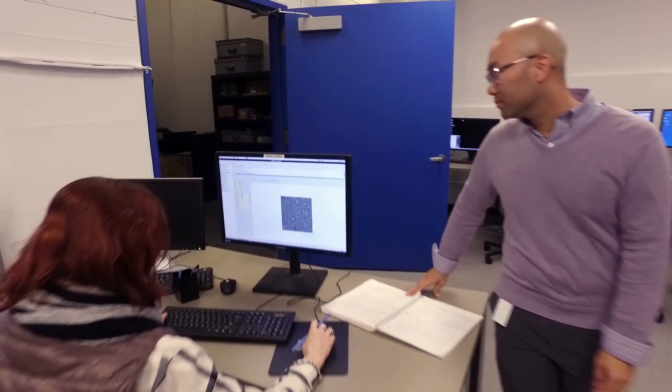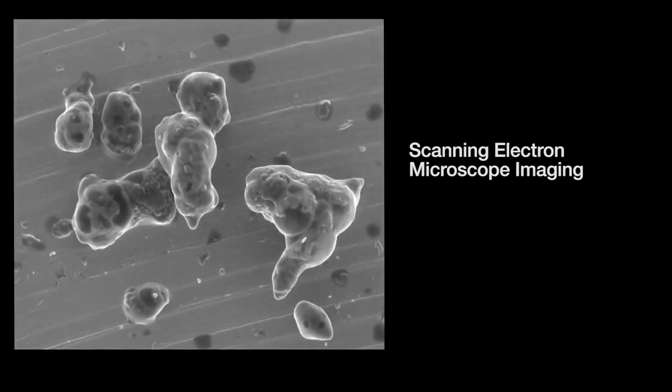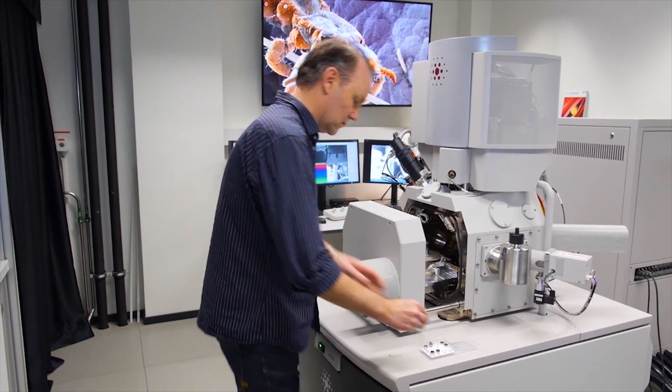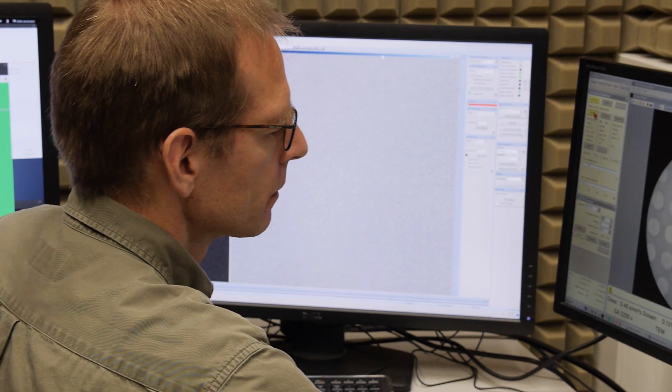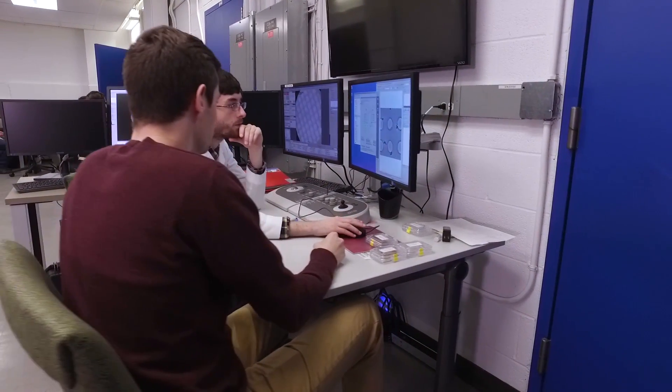Today, researchers depend on our technologies to look closer in high-resolution 3D. And with the acquisition of FEI, Thermo Fisher Scientific now provides customers with industry-leading electron microscopy solutions that they need to better understand biology.